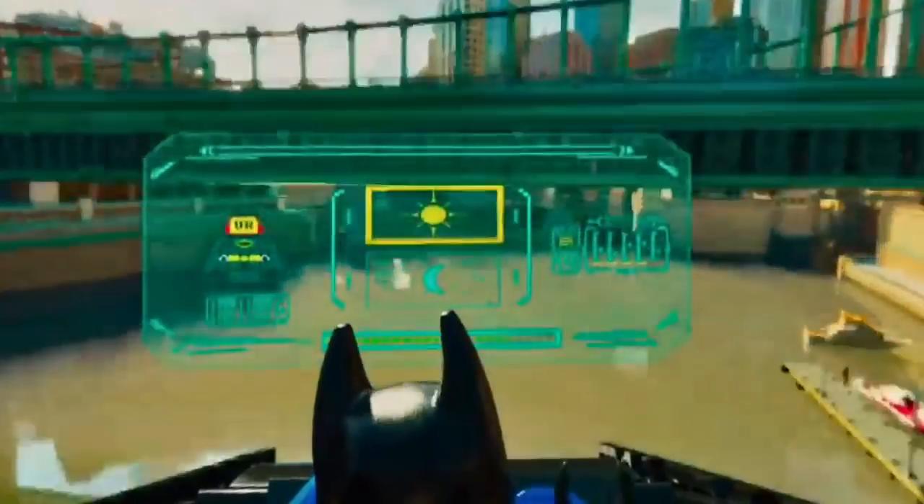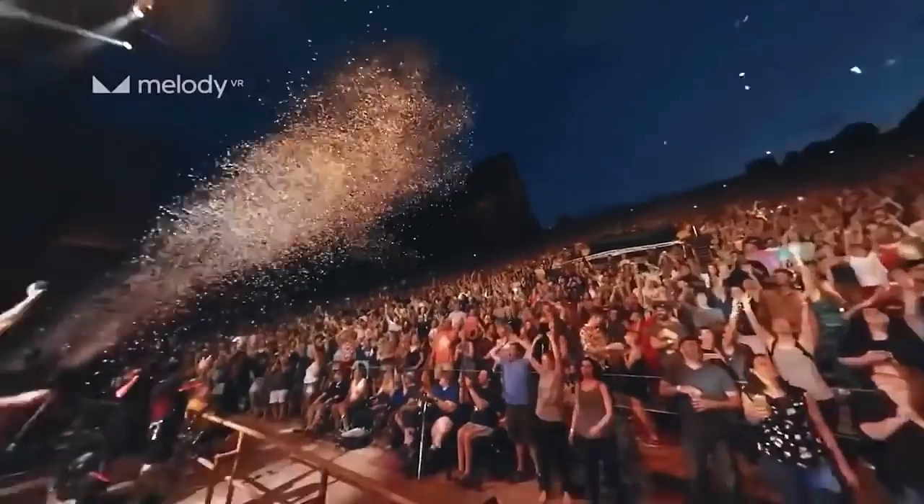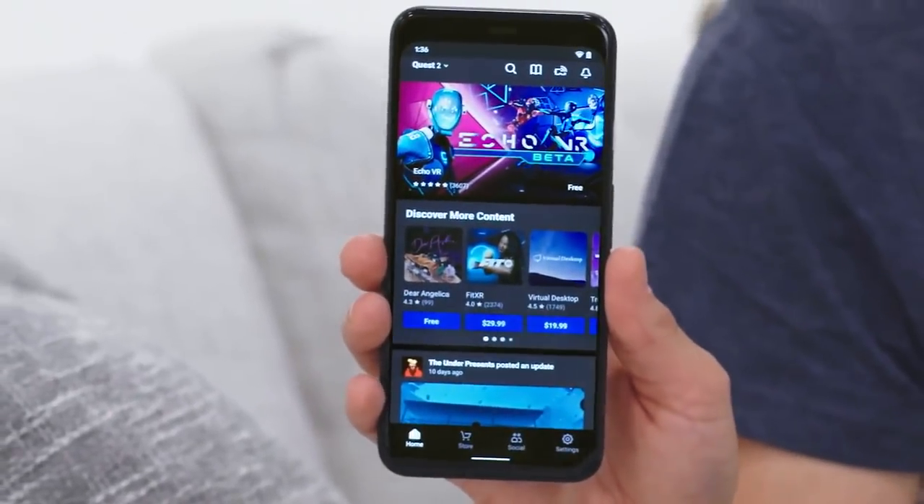Immersive 360 videos, Netflix, live theater, 3D art pieces, concerts. And it's VR that's ready when you are — no PC or console needed. Once you set up with the Oculus smartphone app, you'll have everything you need to explore virtual worlds with just a headset and controllers.